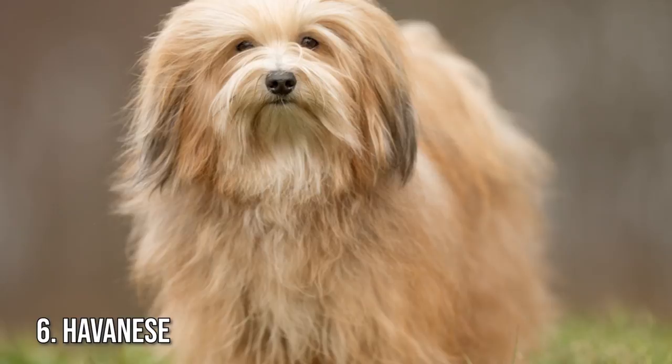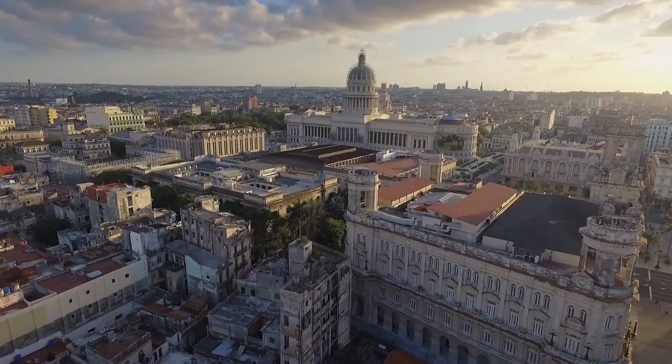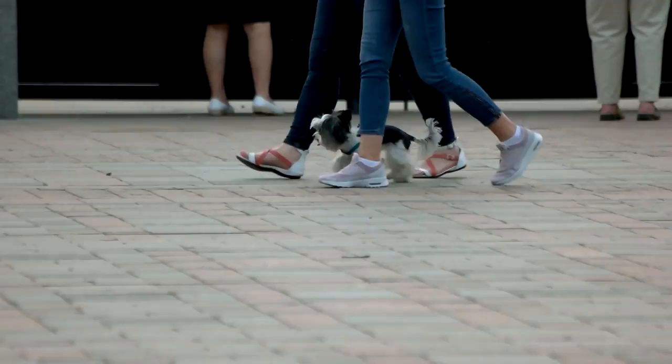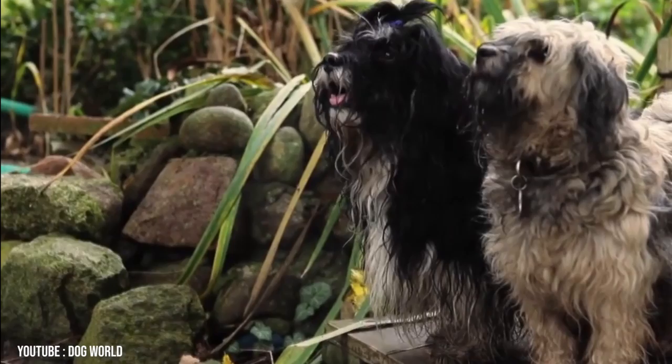Number 6: Havanese. The Havanese stands out in a crowd thanks to its beautiful, long, silky coat. The breed originated in Havana, Cuba more than 300 years ago, where they were cherished lapdogs of the wealthy. Smart, energetic, and outgoing, the Havanese loves to play, explore, and meet new people. The breed gets along well with people of all ages, including gentle children. The low-shedding coat needs daily brushing to prevent mats, but can also be kept in an easier short style.